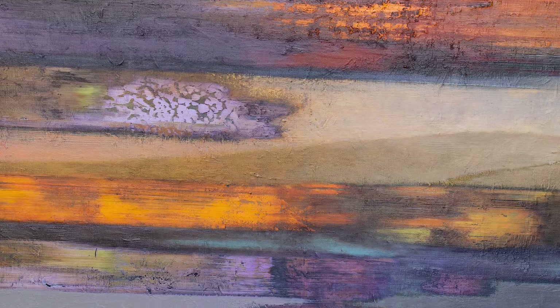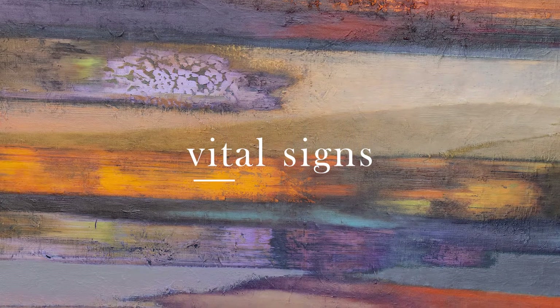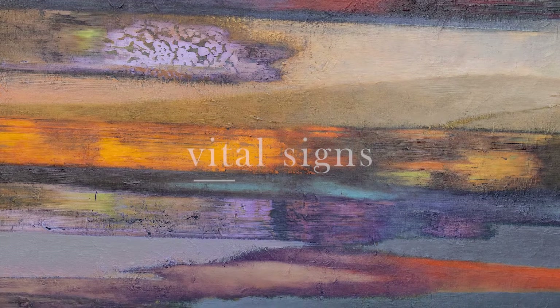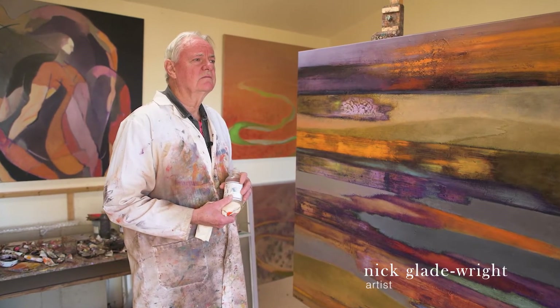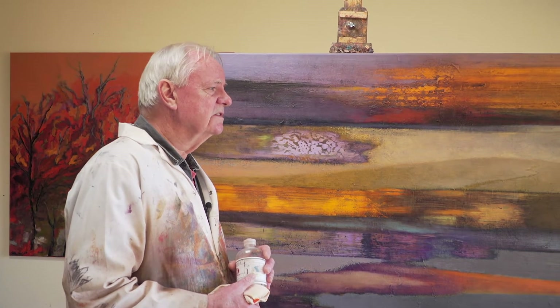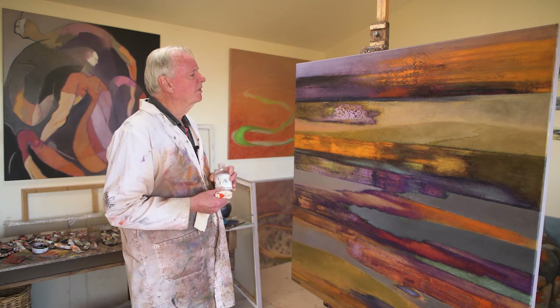This is my latest show, Vital Signs, which I've been moved to paint due to the current situation in the world, which has been going on for some time. Climate change has been damaging the environment through drought and long periods of heat and fire. And so the paintings that I've created are around that sort of theme.